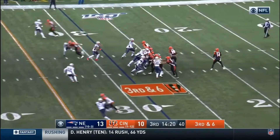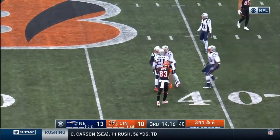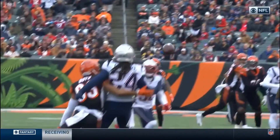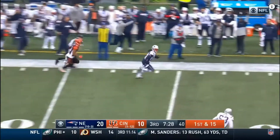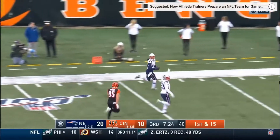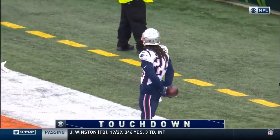That matchup that he's going up against. Dalton was looking for him here — Gilmore picks it off. And what a catch that was. He catches the ball in the right pocket, just tremendous. On first and 15, Dalton picked off. Gilmore down the sideline — see you later. Touchdown, New England. Second pick of the day for Stephon Gilmore.